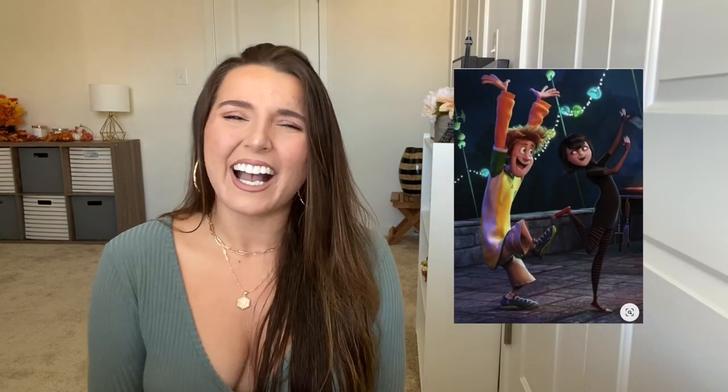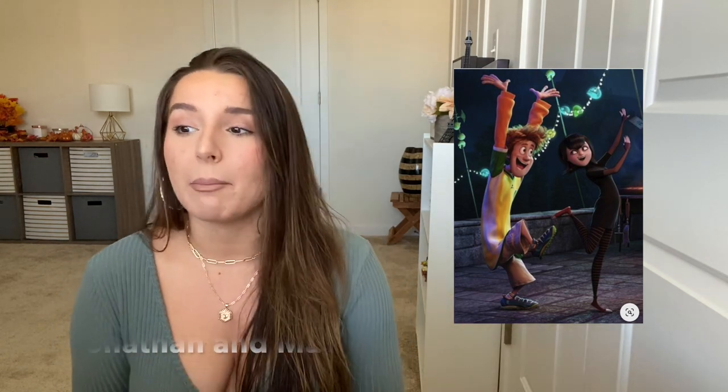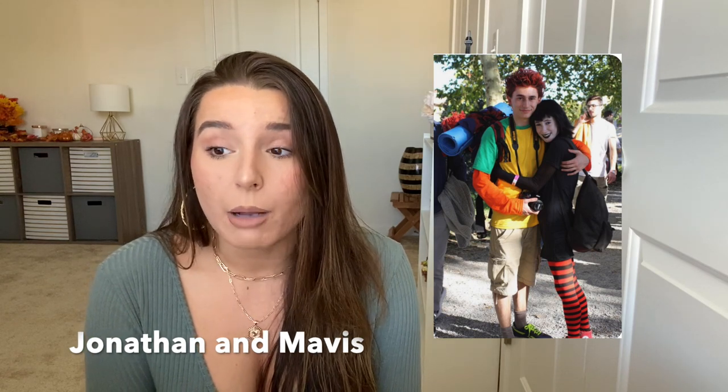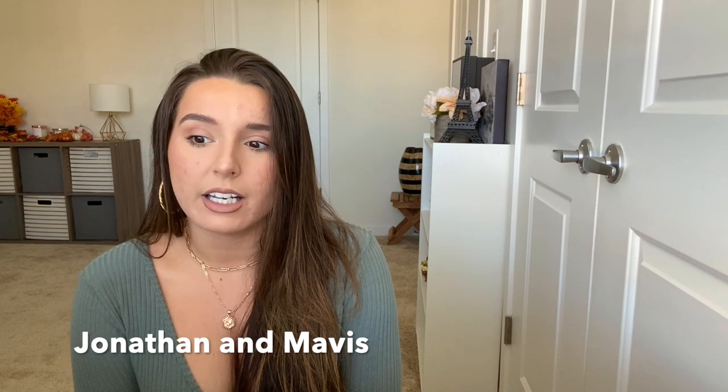And the last one: from Hotel Transylvania, Jonathan and Mavis. This couple is so funny because he's a normal human and she's a vampire and they fall in love. For Mavis, it's a black long t-shirt, striped orange stockings, black lipstick, and the Converse she wears all the time. For Jonathan, a yellow shirt with an orange long sleeve underneath — this yellow and green shirt reminds me of a soccer jersey. Cargo shorts if your man still has them, or just khaki colored shorts, and maybe spray paint his hair orange and you guys are good to go.